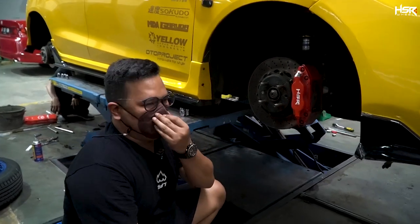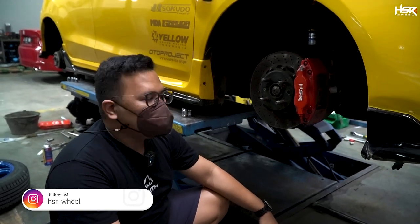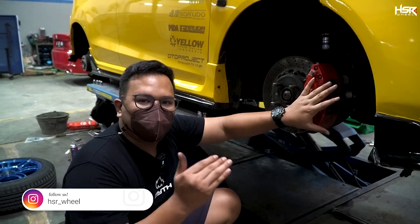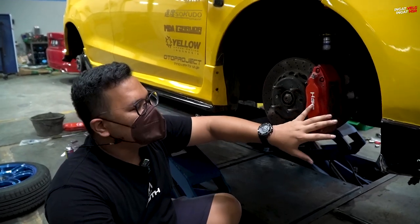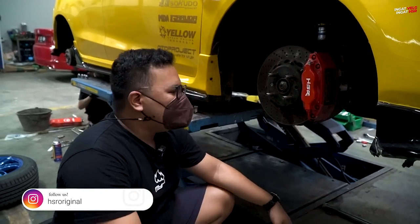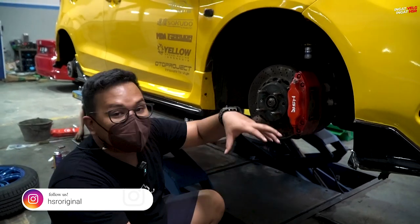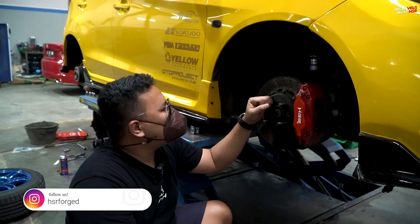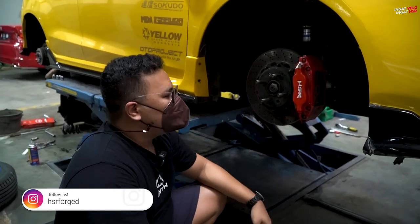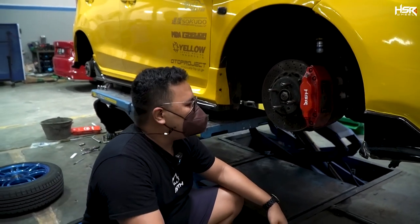So if you guys like driving fast and all that, my first recommendation is to upgrade the braking sector. You can get this at all official HSR stores — the HSR BBK. BBK stands for Big Brake Kit. Look, it's still in great condition and still going strong after 2 years of use. Truly impressive, this BBK.